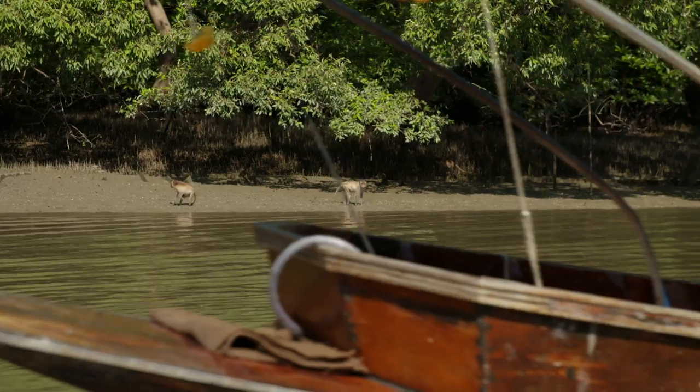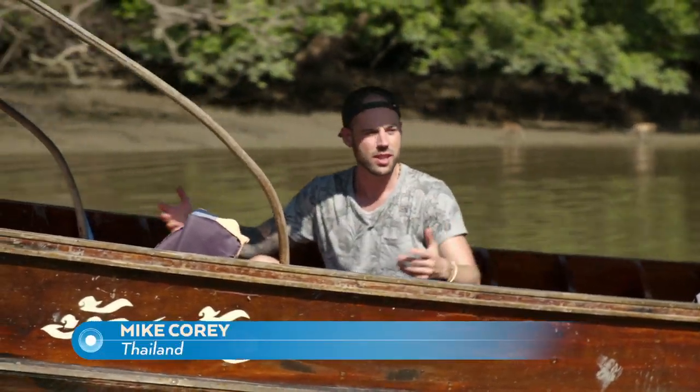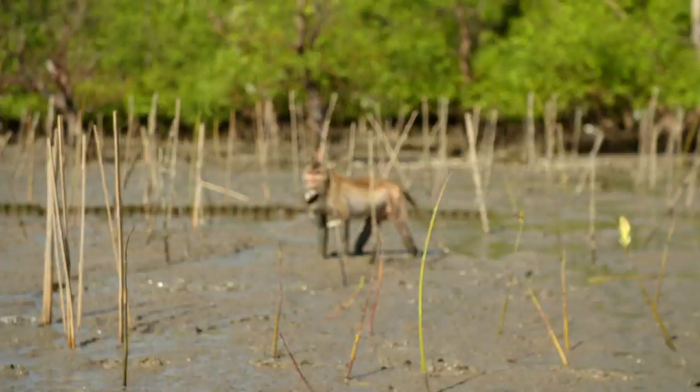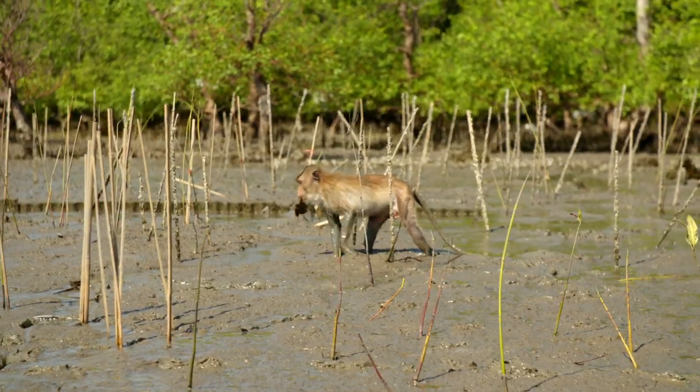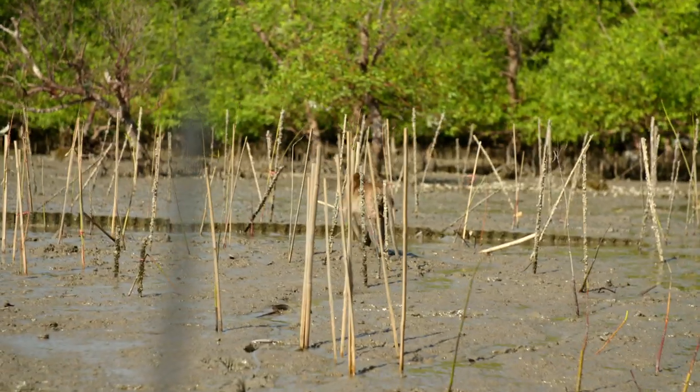While it might not be one of the most beautiful ecosystems, it's actually quite full of life. There's snails, cockles, crabs, macaques, birds, all kinds of wildlife here. There's a monkey right here with a crab in its mouth. This place is quite an experience.